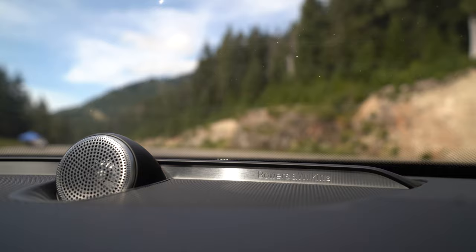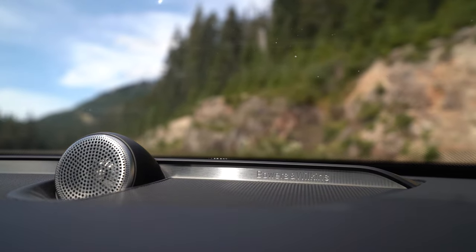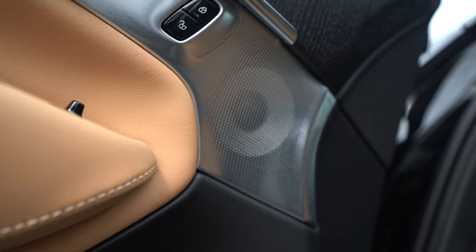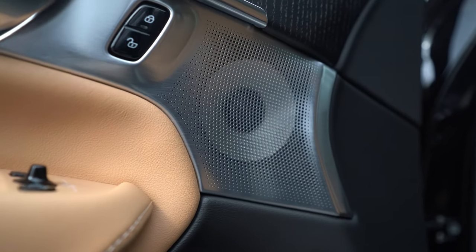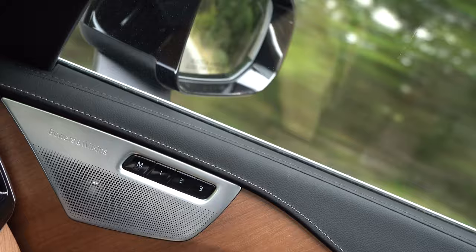In the Inscription trim such as I'm sitting in, we have the signature double-dome aluminum tweeter on top, the continuum composite speaker cones derived from their award-winning 800 series loudspeakers. All of these components are housed in stainless steel speaker panels strategically placed in the cabin to maximize sound quality and minimize unwanted reverberations.